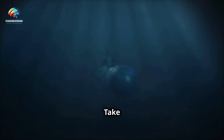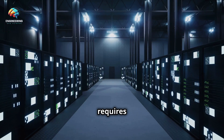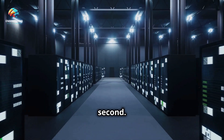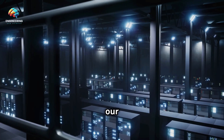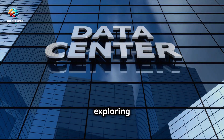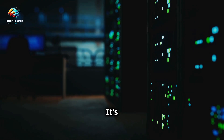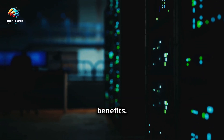Diving deep — data centers take the plunge. The digital world is vast and ever-expanding, requiring a physical presence to store the mountains of data we generate every second. These digital storehouses are data centers, the backbone of our online lives. But what if these data centers, traditionally housed in massive land-based facilities, could be moved underwater? Microsoft is exploring this very concept, submerging data centers in the ocean's depths — a bold move driven by a potent mix of environmental and practical benefits.